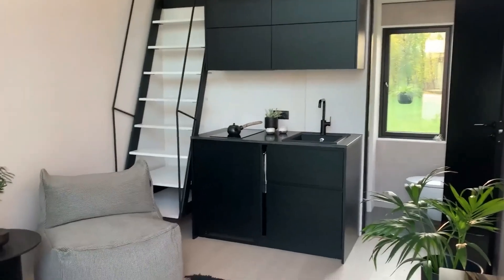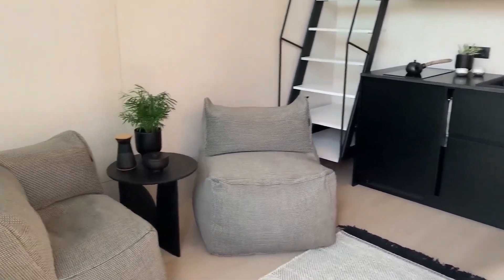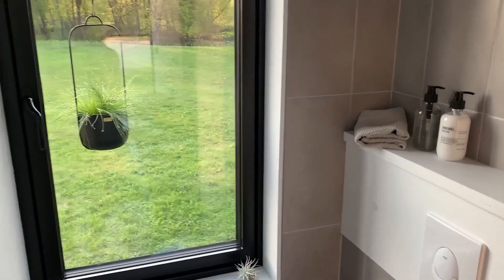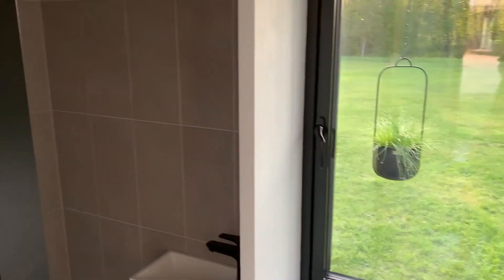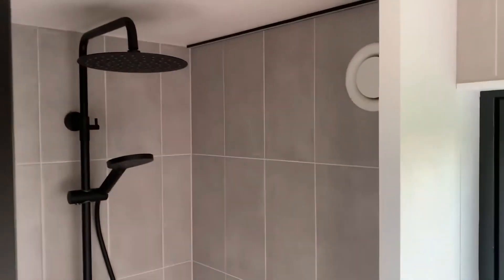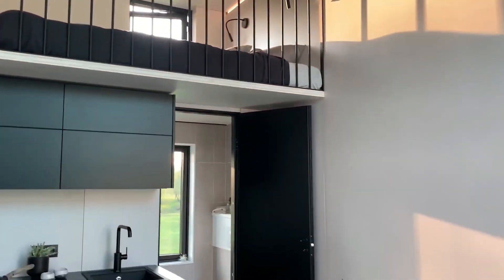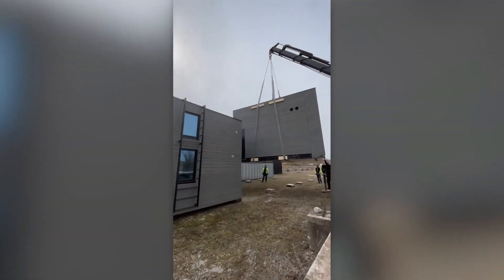Even the smallest house includes a bedroom, a living room, a small kitchen, a shower, and a storage room. With their minimalist and intelligent design, they provide a sense of spaciousness and brightness. All you need is a flat plot of land and connections for water, sewer, and electricity. These homes are available for $135,000.